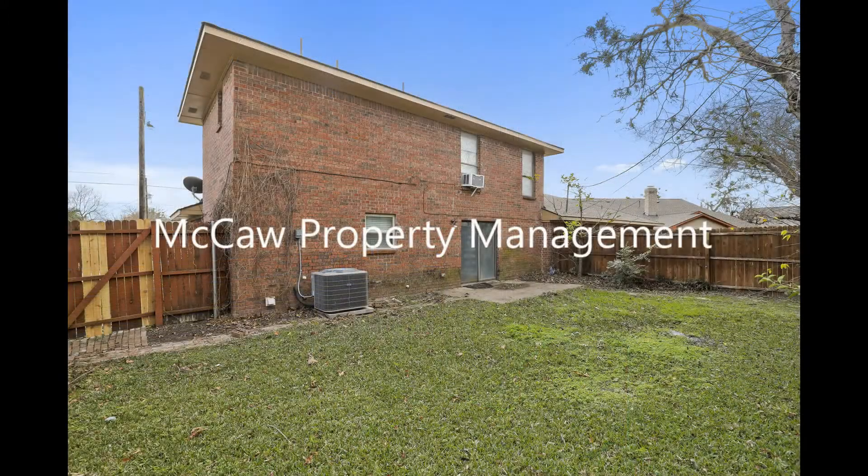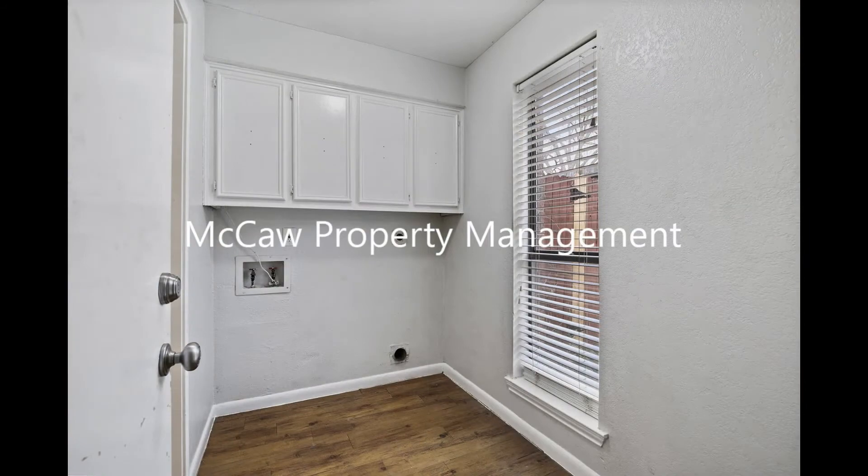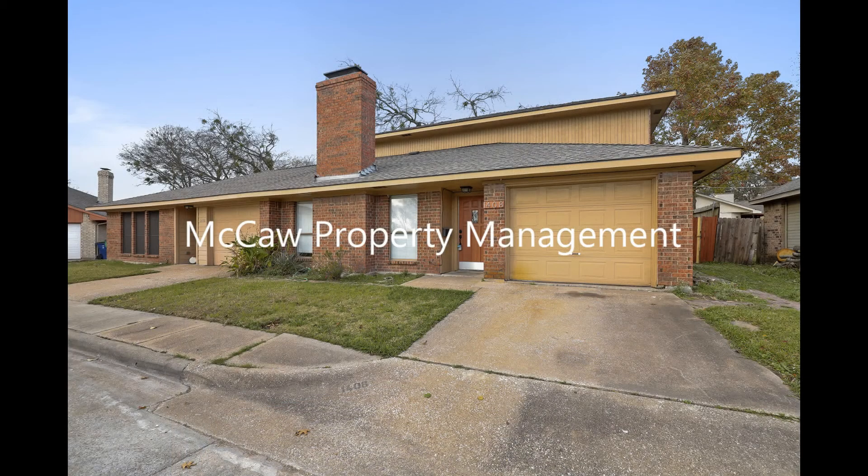Enjoy relaxing weekends in your fenced-in backyard. If you are interested in this McKinney, Texas rental property, or want to know what other rentals are available in the area, contact us today. We are ready to help you find your next home.